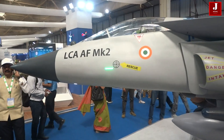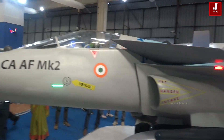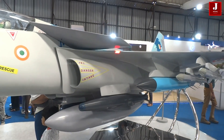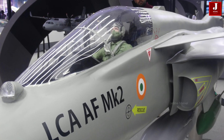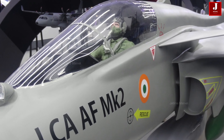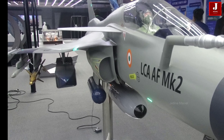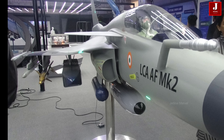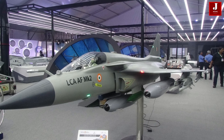The Tejas Mk II will feature a night vision goggles-compatible glass cockpit, dominated by a touch-sensitive wide-area display arranged in panoramic orientation, complemented by a wide-angle holographic head-up display system. It will adopt a hands-on throttle and stick arrangement with the stick on the right-hand side and throttle on the left-hand side, designed to reduce pilot workload.